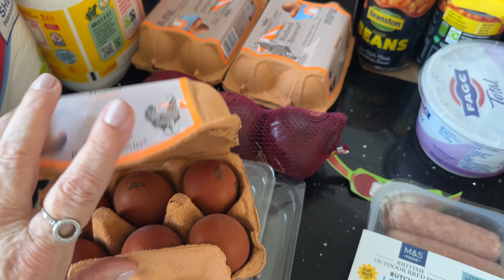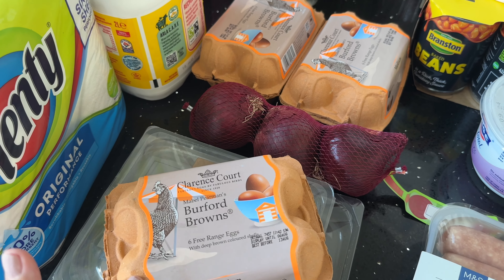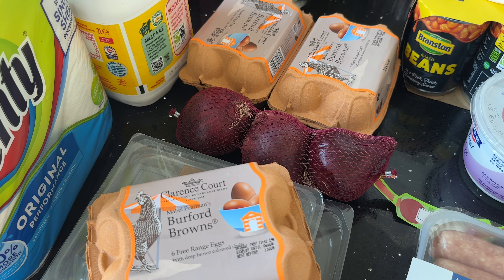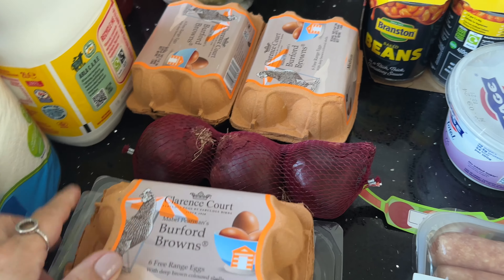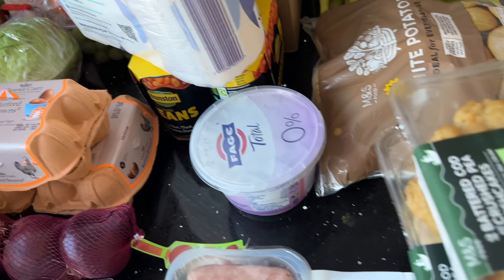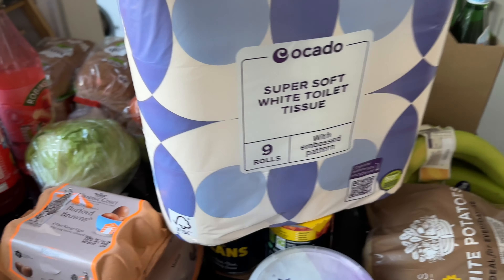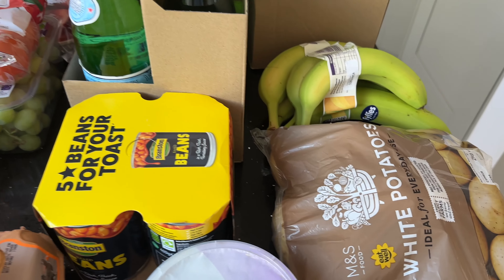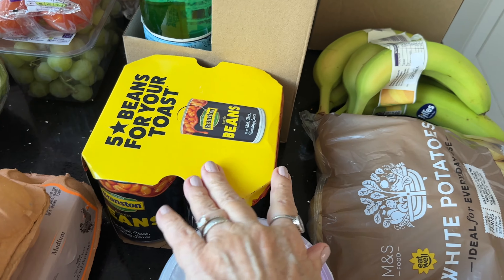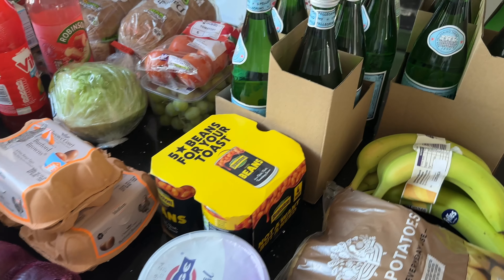Eggs — I've got one and a half dozen. They have really lovely yolks. These are the Burford Browns free-range eggs, so it's one and a half dozen of those. Toilet roll — I ordered the Ocado one; you've got nine rolls in there. And then baked beans — a pack of four cans of the Branston baked beans. We're really enjoying those at the moment.